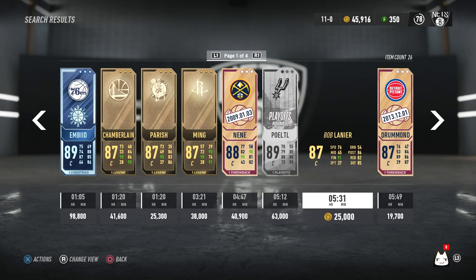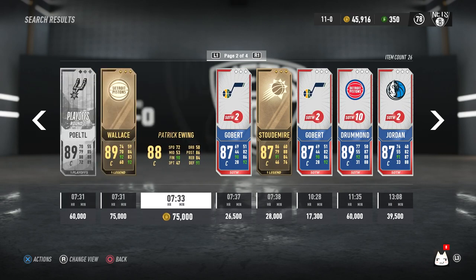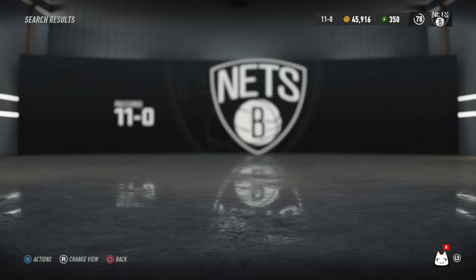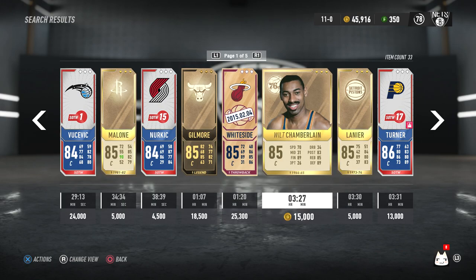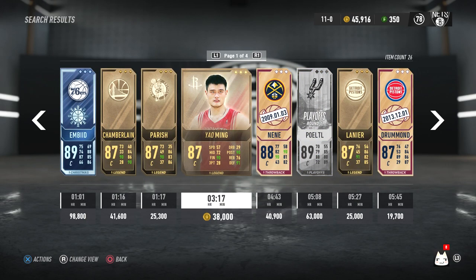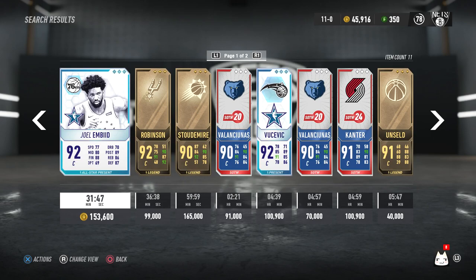There's a card here — Jacob, I'm not even going to try the last name — rated 89 overall. I don't know what they did to make him that high, but he's rated the same as Ben Wallace, Patrick Ewing, and Andre Drummond. He's even rated higher than Wilt and that David Robinson card I looked at earlier. He's a playoff round-one card but still didn't do much to deserve 89. NBA Live has some crazy ratings.